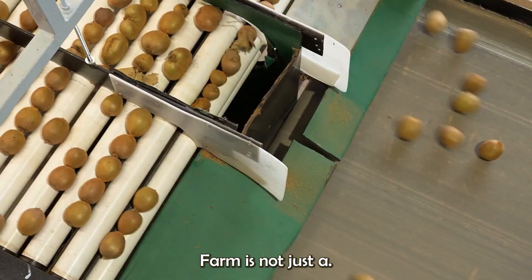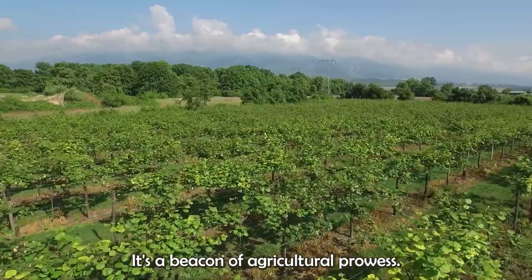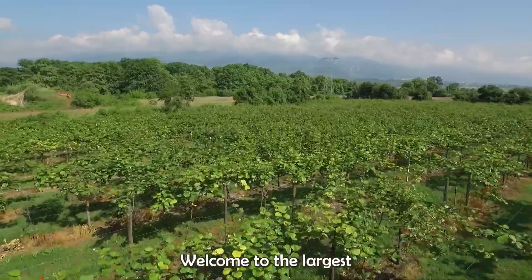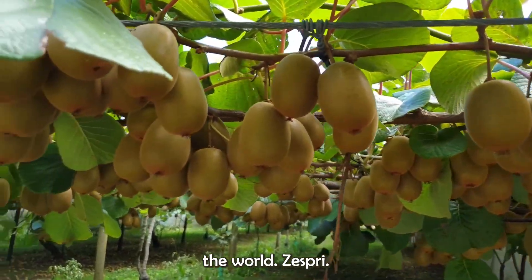The largest kiwi farm is not just a site of production — it's a beacon of agricultural prowess, proudly feeding the world with nature's green gold. Welcome to the largest kiwi farm in the world: Zespri.